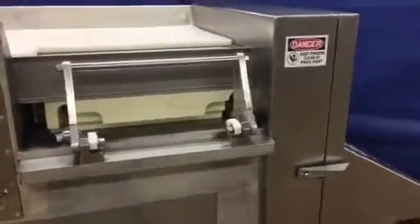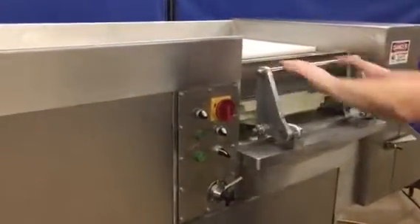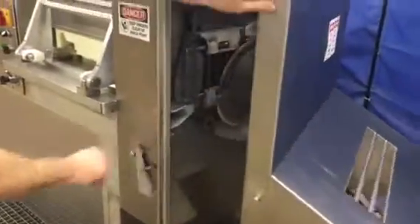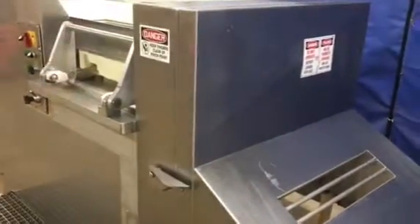You can hear it going. We'll go ahead and start another cycle, and then we'll open the door and let you see how quickly it shuts off. It automatically stops, then starts back up when you close the door.